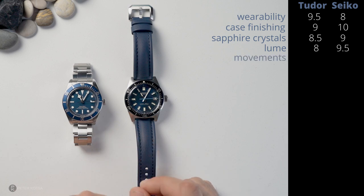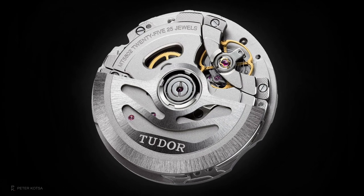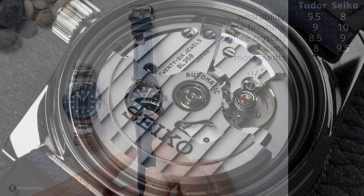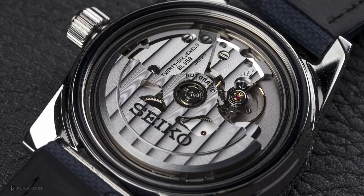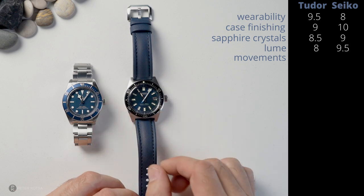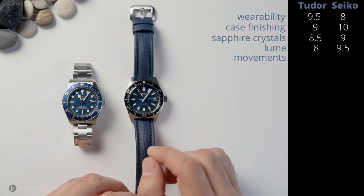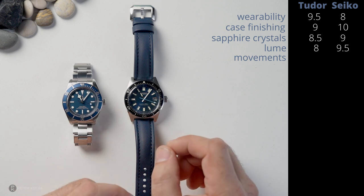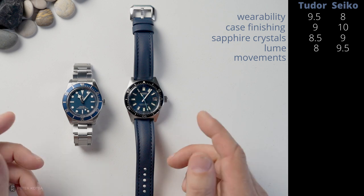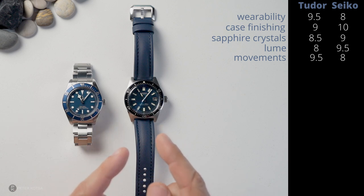Next is the movements, and both are exceptional. The Tudor offers 70 hours of power reserve — a strong workhorse — and has been running at plus 1 second per day since I bought it, so that's a 9.5 out of 10. The Seiko offers 50 hours of power reserve, but it was not regulated straight out of the factory, which is a bit of a bummer. After a quick visit to my watchmaker, though, it's been running at zero for over two months — literally only half a second gained in two months. That's spectacular. But judging on what comes out of the factory: Tudor gets a 9.5, Seiko gets an 8 out of 10.